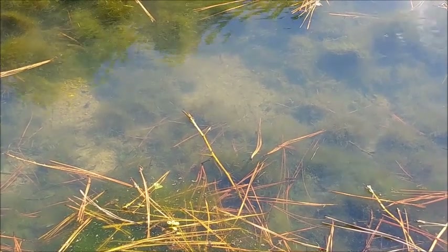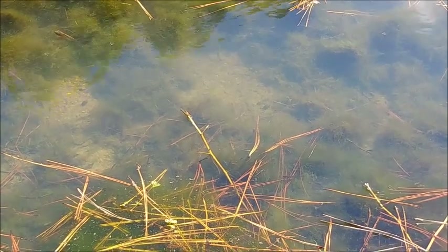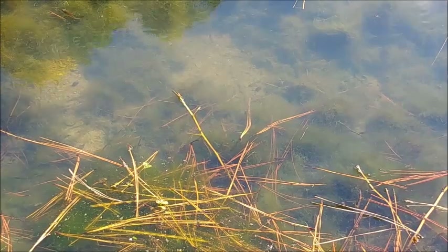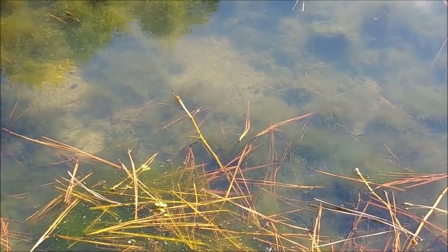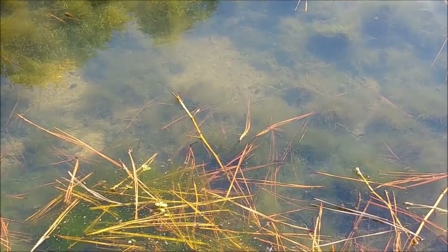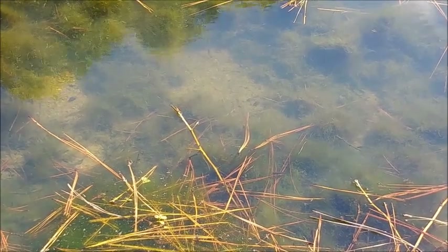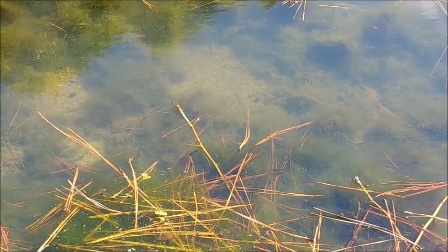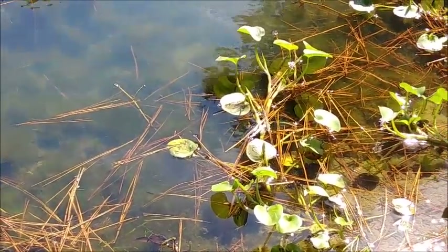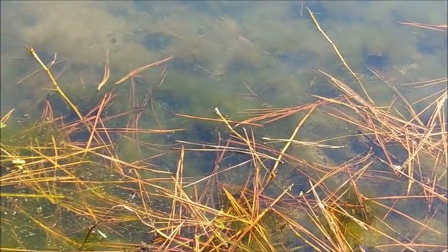Beautiful time of the year with all these pine needles in the water. And algae. Sunlight, birds in the background. A little mockingbird action. Is that not beautiful, Mississippi? Look at these pretty aquatic plants. Isn't that gorgeous? Gorgeous.